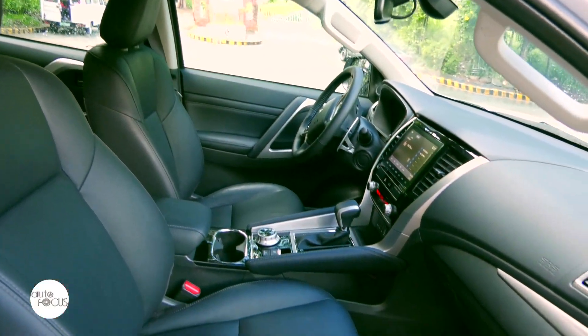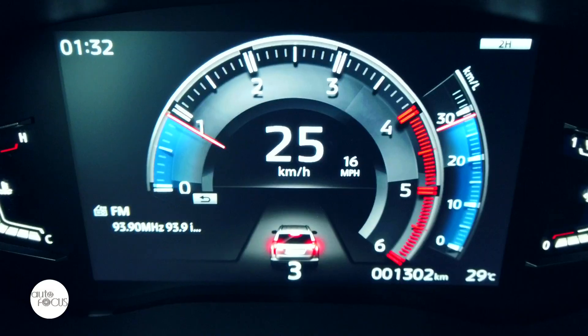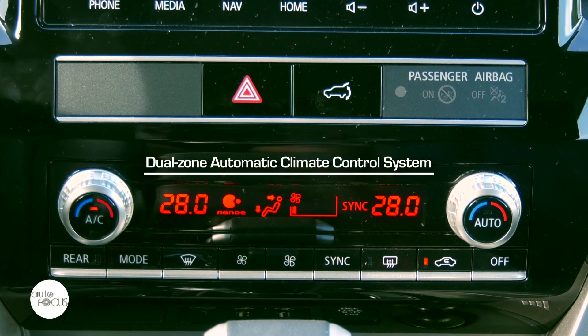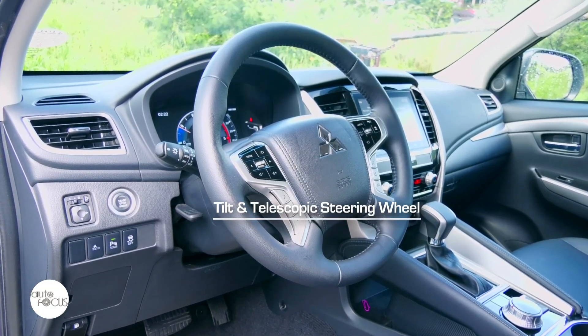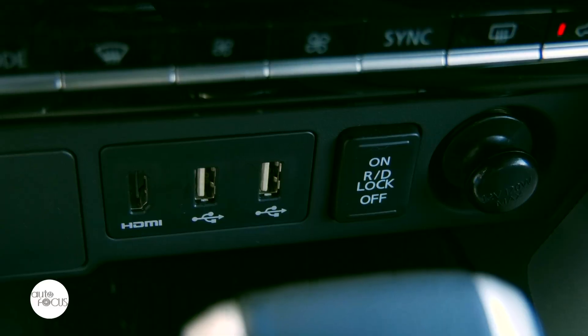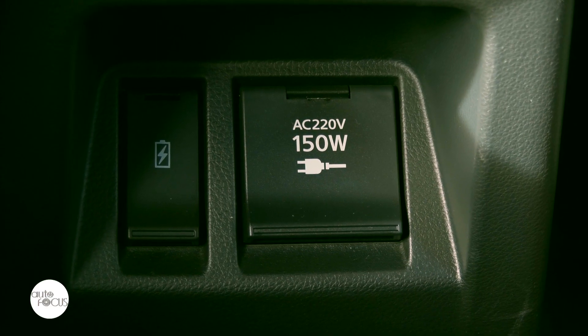The Montero Sport GT four-wheel drive comes with a smart keyless entry system with start-stop engine button, an 8-inch full LCD instrument cluster, dual-zone automatic climate control system, and adaptive cruise control. The roomy cabin houses three rows of seats upholstered in leather. The steering wheel tilts and telescopes and comes with paddle shifters and controls for the instrument cluster and entertainment system. Adding to convenience are USB ports, a 12-volt socket, and 220-volt power outlet.